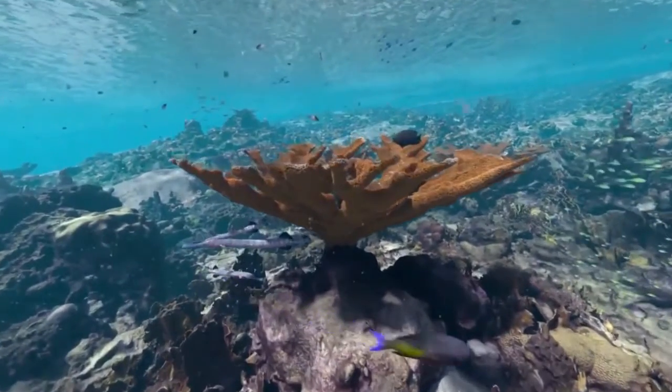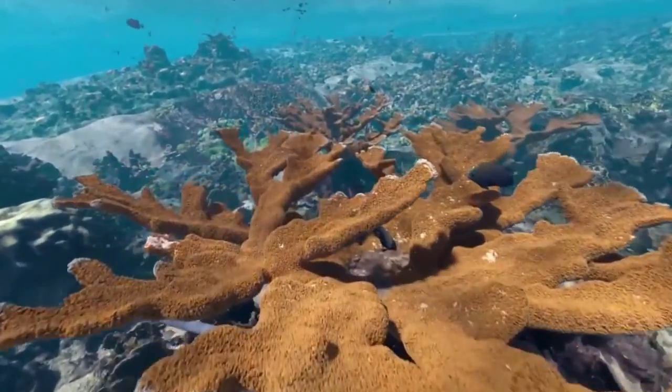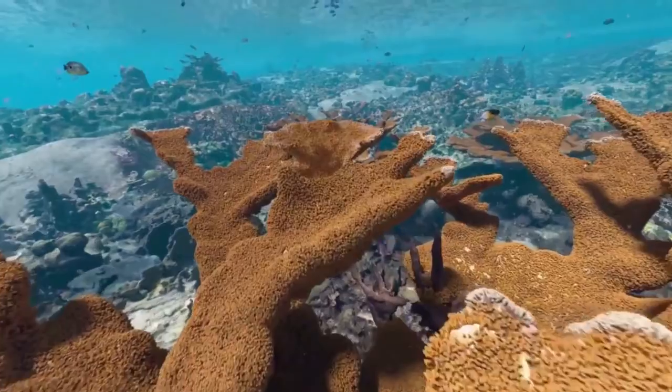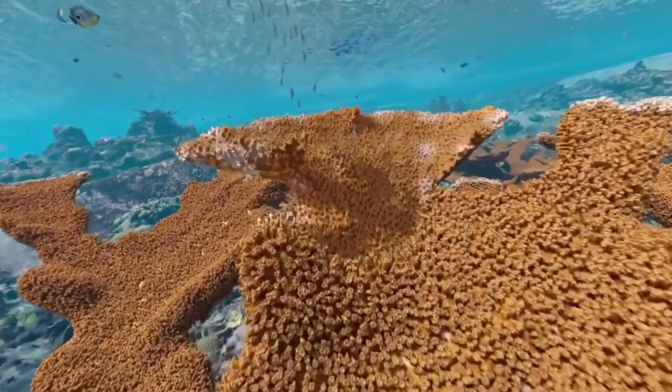In shallow waters, reefs are particularly sensitive to increasing temperatures. This warming can cause coral bleaching when an entire colony of coral polyps loses its color.